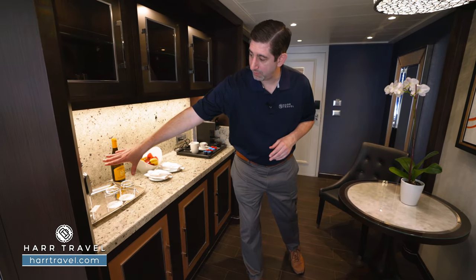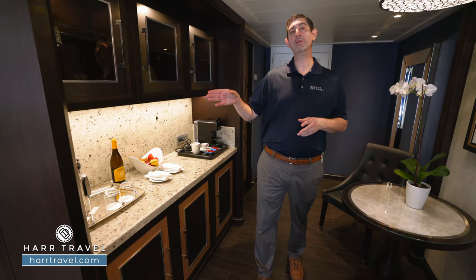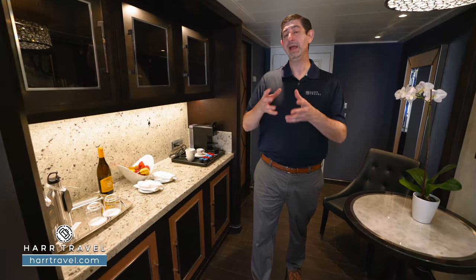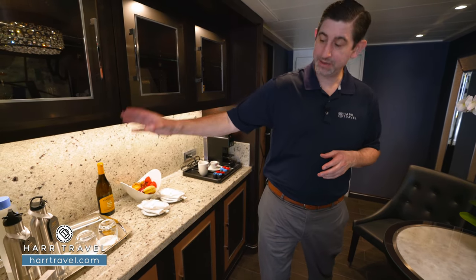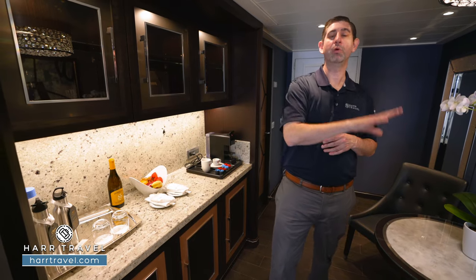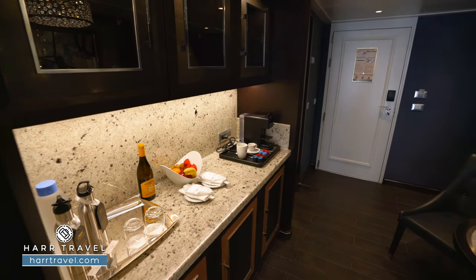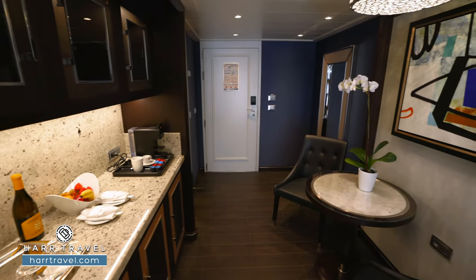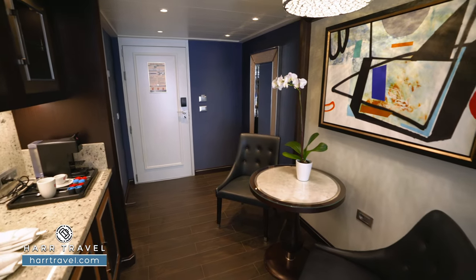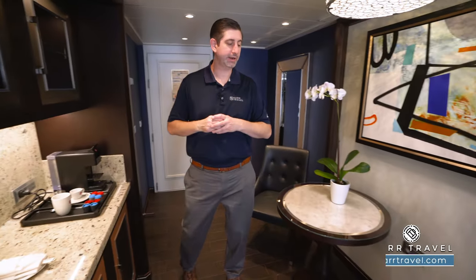Speaking of water, you do have Vero water here — this is a relatively new thing for Regent, where they're going to have stations all around the ship and can deliver it from room service. That way you can tap into unlimited still water, whether cold or room temperature, or sparkling water. They give you a water bottle as well that you can utilize on the ship or take it off. In addition, you're also going to find all your cutlery, stemware, and glassware because you can dine each and every single meal right here in your suite.